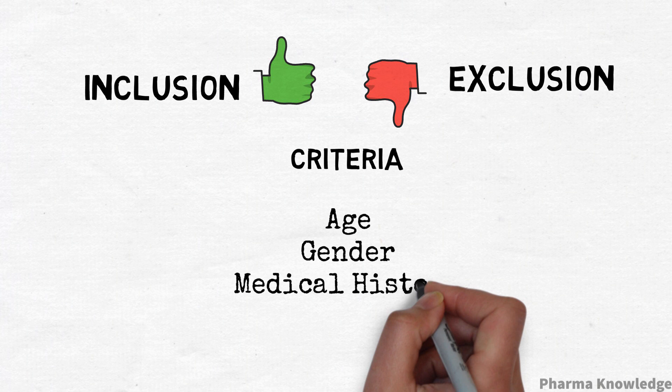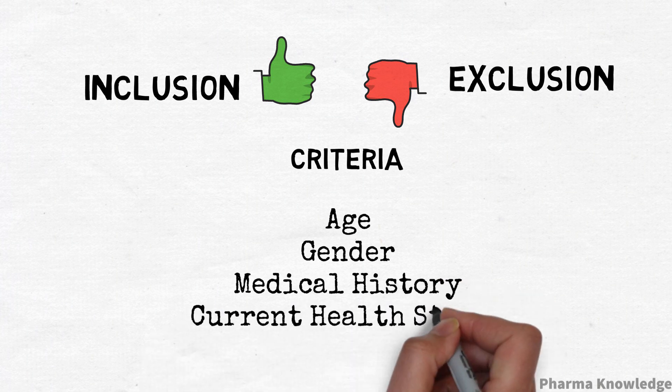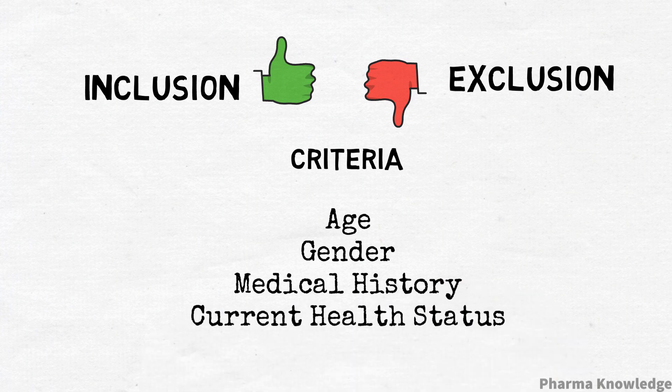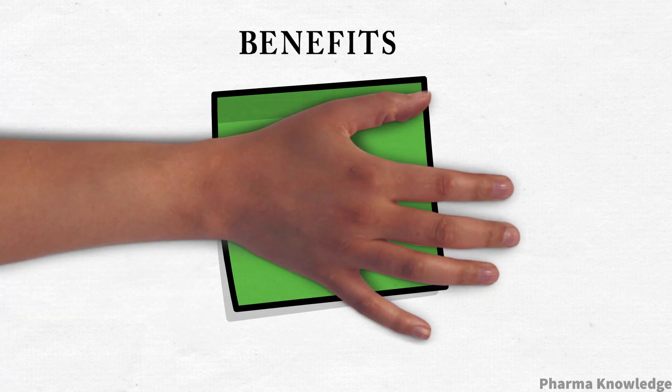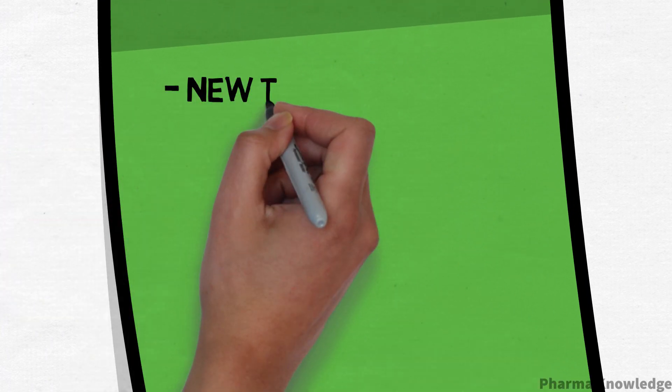For example, a certain medical condition or gender may be required for participating in the trial; otherwise they are not eligible to join. There are various benefits and risks associated with participating in the trial, and the volunteer must check these before participating.